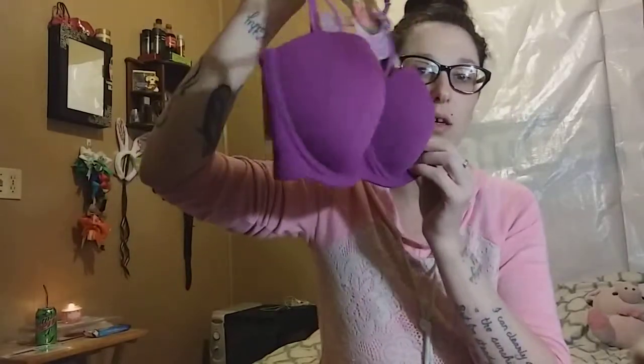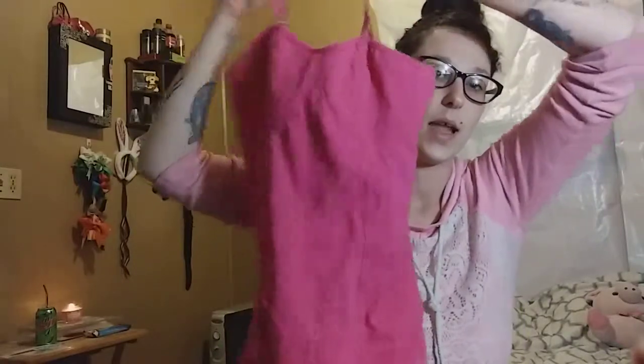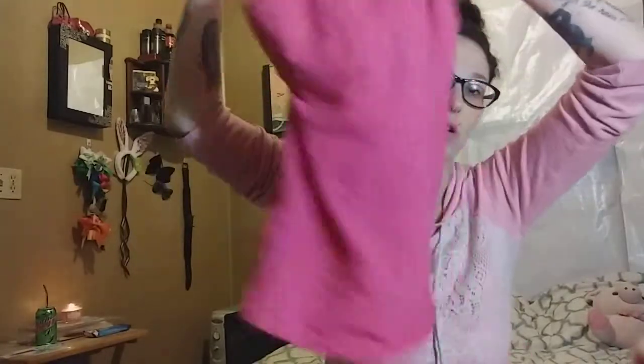I got this pretty tank top for a dollar. It looks caged but it's not — there's no wire or anything in it, but when you put it on it looks caged. It's also got adjustable straps, so for a dollar I thought that was definitely worth it.